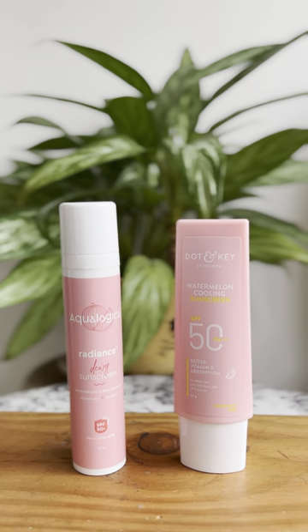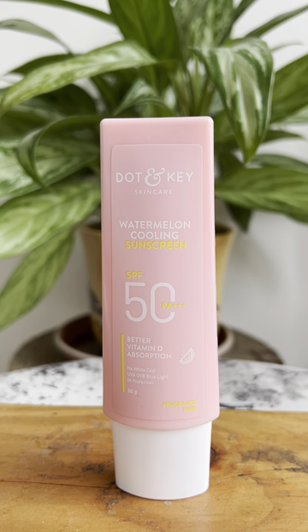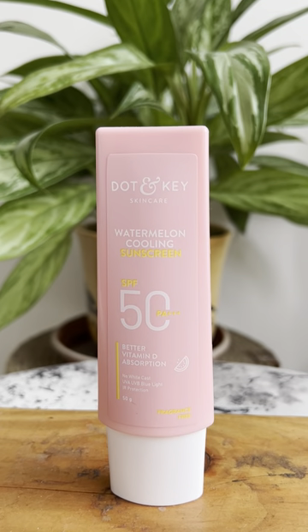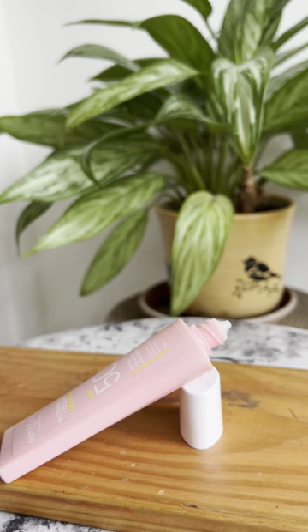The Aqualogica Radiance Plus Dewey Sunscreen and the Dot & Key Watermelon Cooling Sunscreen have very similar light pink and white color coded packaging. The Dot & Key one has tube packaging and retails for Rs. 495 for 50 grams.